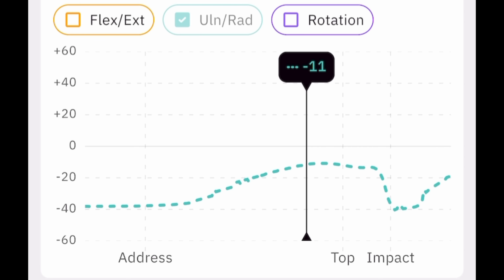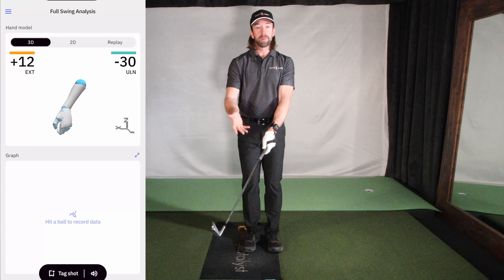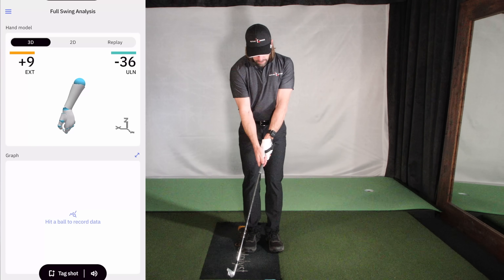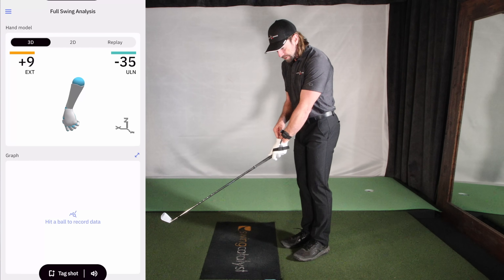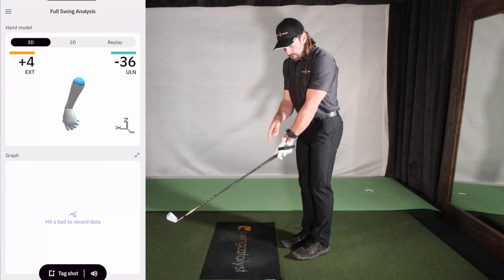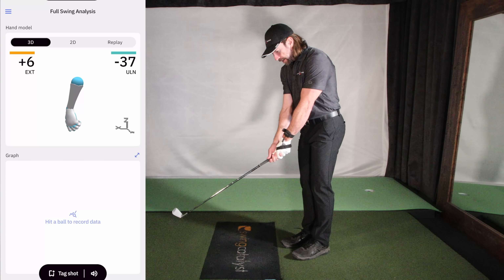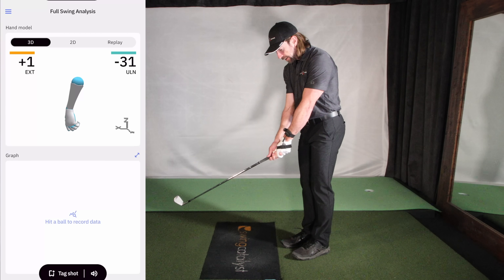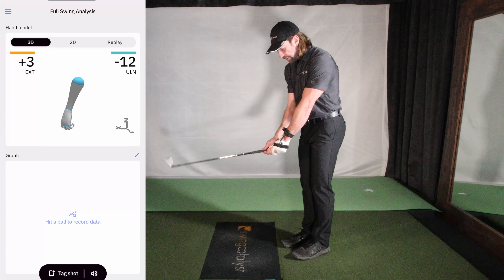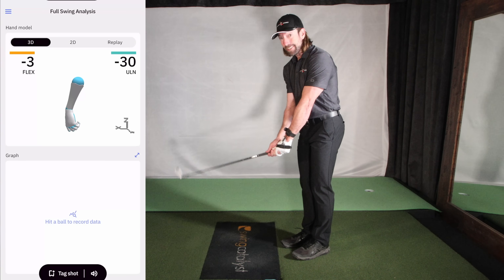Let me show you just how little 26 degrees of wrist cock is. I've got my wrist set at 37 degrees right now. I'll stand to the side so you can see how much this is — I'm recording this and I'll show the data on the Hack Motion. To go from where Oleson is at address to the top of his swing is right there. That's it. That little wrist cock is how much a lot of these guys are setting their wrists throughout the entire backswing.